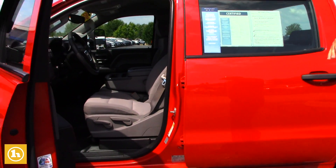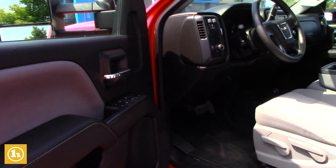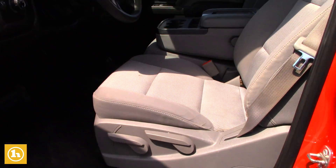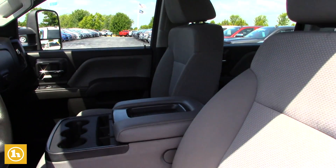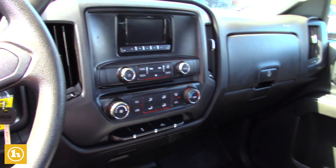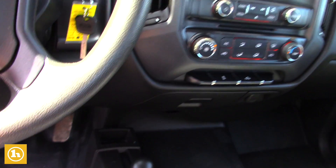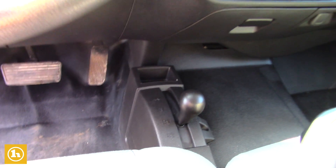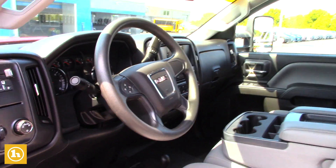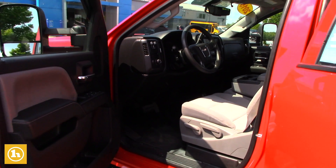This is the work truck interior — vinyl floors, manual seats both sides, manual four-wheel drive on the floor. However, it does have power windows, power locks, air conditioning, cruise control, and things of that nature, the necessity things. It is set up for trailering: trailer mirrors, trailer brake controller, and you'll see all the hitch and the wiring in the back.